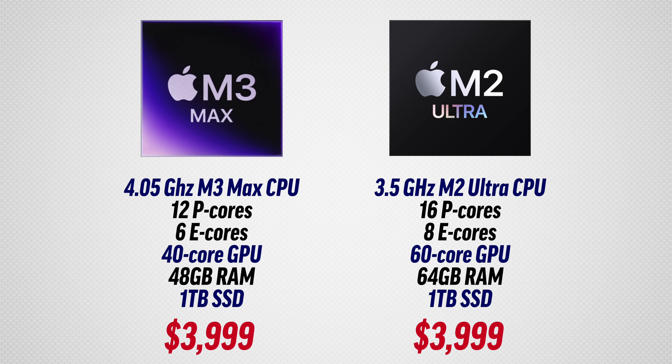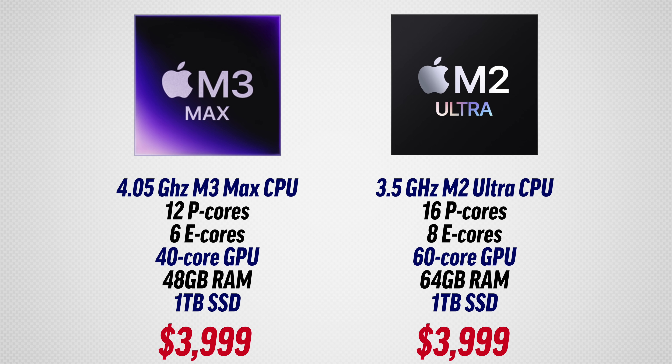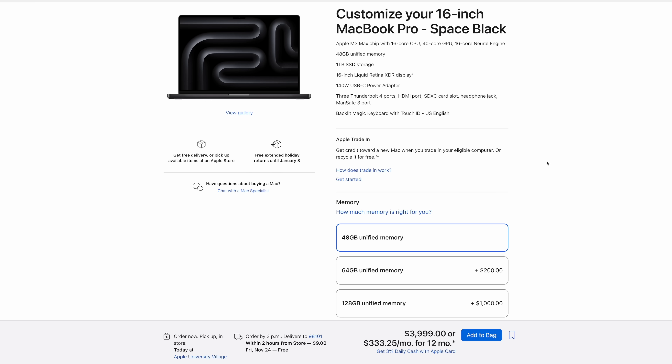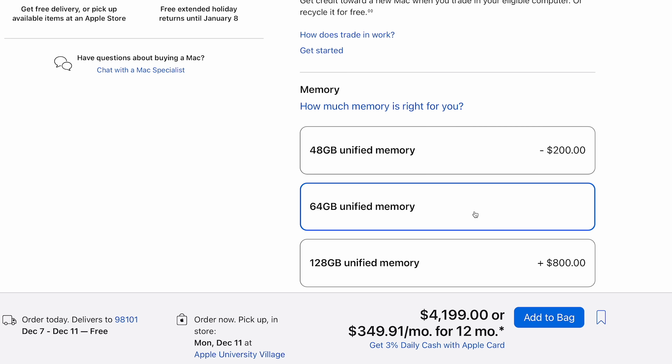You can see that the M2 Ultra Mac Studio has more CPU cores, more graphics cores, and a little bit more RAM. But for only $200 more, you can match that 64 gigabytes of RAM in your MacBook.